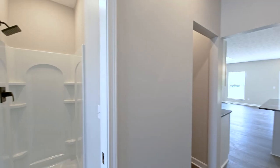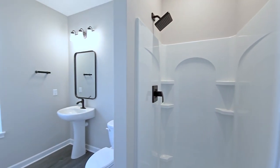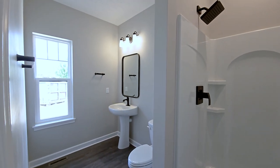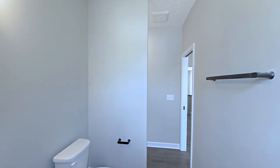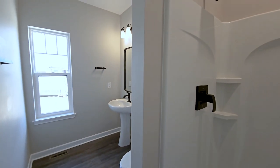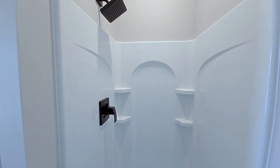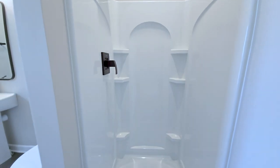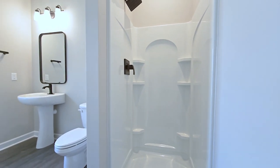The half bath was relocated to the original laundry room location and the original laundry room closet was removed. This allowed the homeowner to add a 36 inch shower, changing the half bath to another full bathroom. Further customizing the space, the homeowner elected to change the original door to a pocket door and also change the included brushed nickel plumbing fixtures to the optional McAllen matte black.